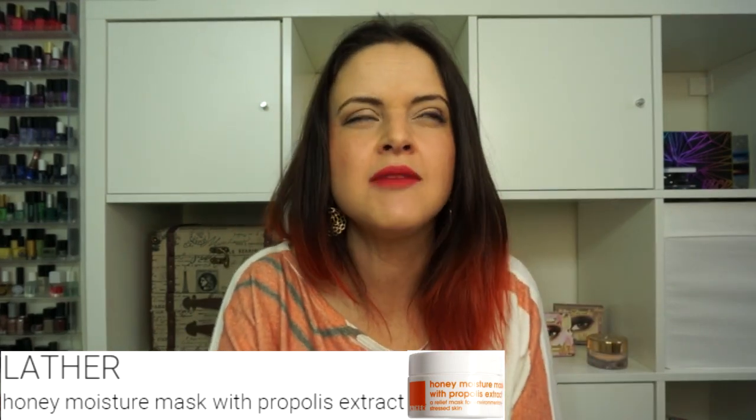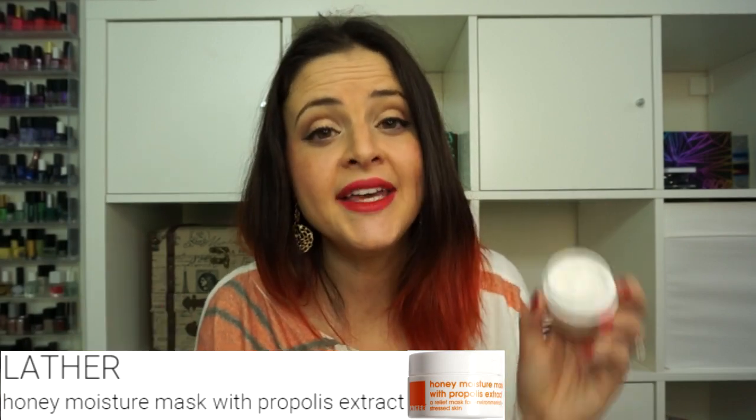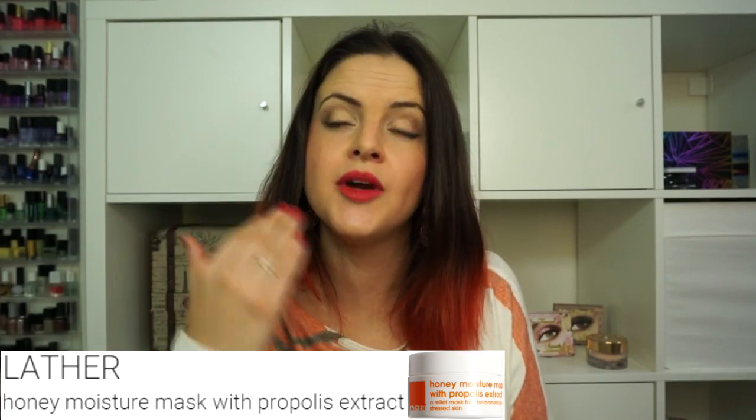One thing I have tried is the Honey Moisture Mask with Propolis Extract. I'm really enjoying this. I'm not a big mask fan, but this is really more of a moisturizer than a mask — you put it all over your face kind of thick, let it sit for 20 minutes, then rub in the excess. It smells like real honey, like honey out of the hive — very strong when you put it on your face. If you don't like that scent you probably won't enjoy it. It feels great on the skin and gets a little tacky at first, but that goes away in about five minutes.